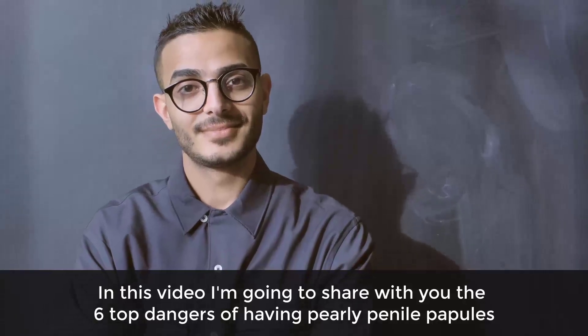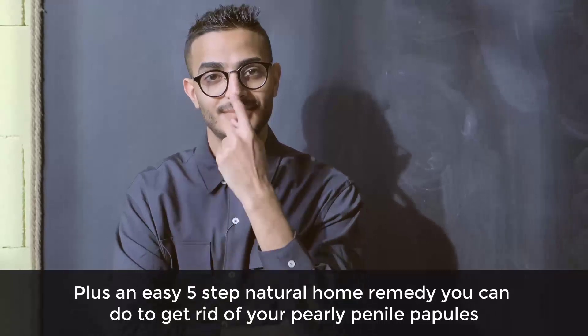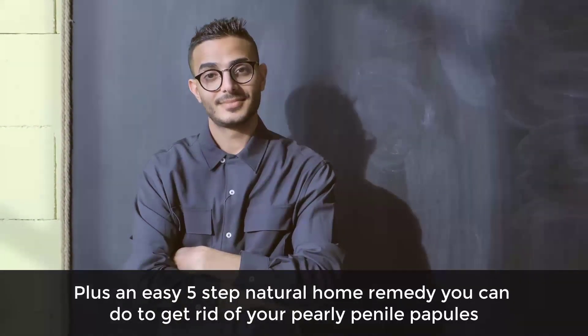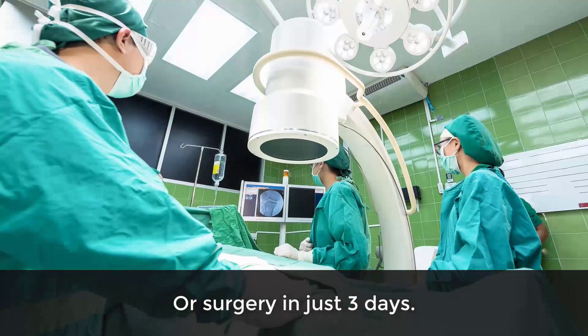In this video I'm going to share with you the six top dangers of having pearly penile papules, plus an easy five-step natural home remedy you can do to get rid of your pearly penile papules without any pills, medication, or surgery in just three days.